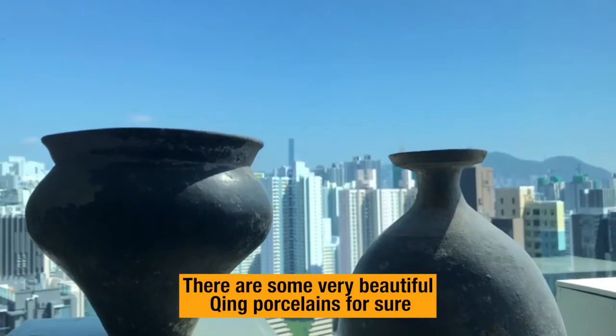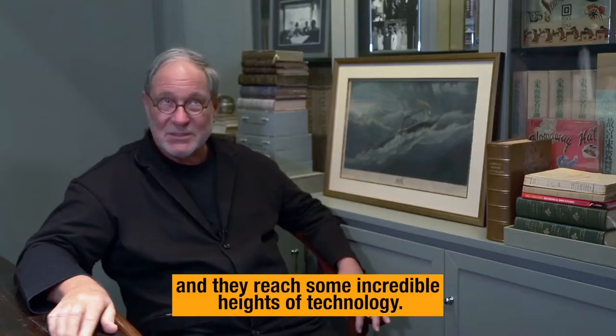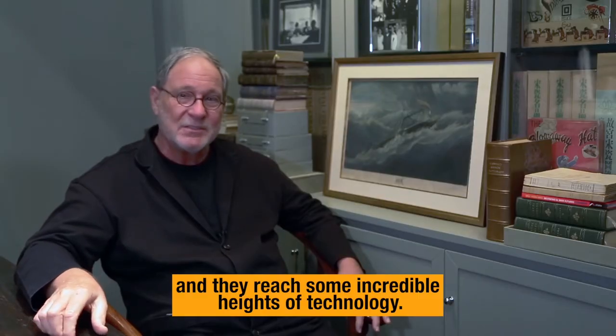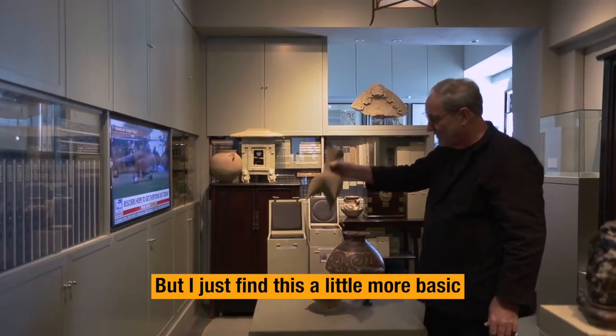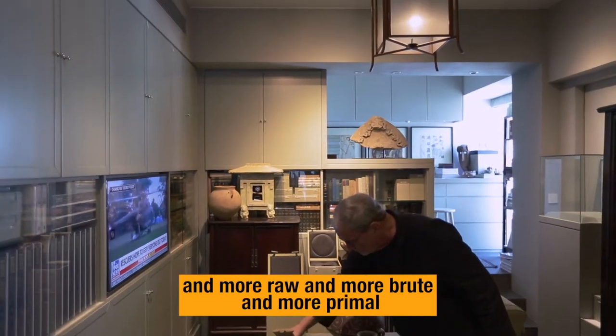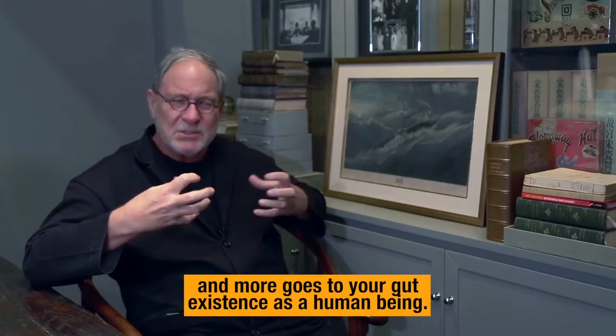There are some very beautiful Qing porcelains for sure and they reach some incredible heights of technology. But I just find this a little more basic and more raw and more brute and more primal.